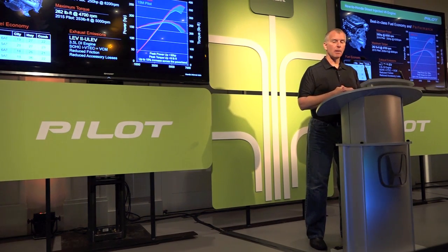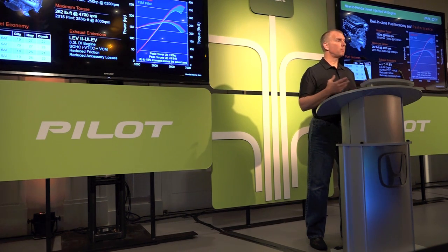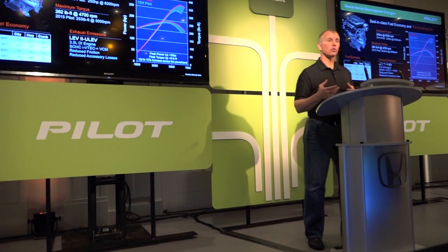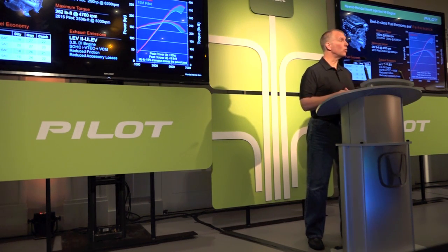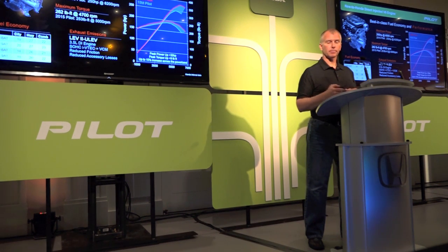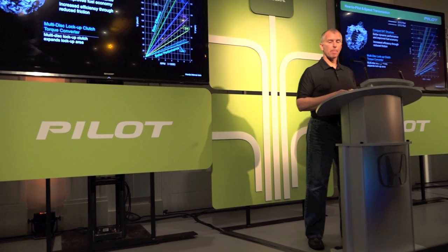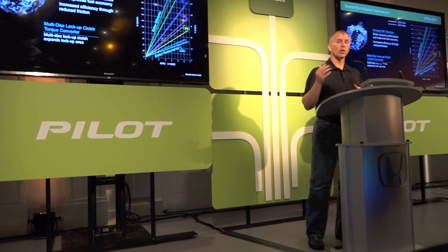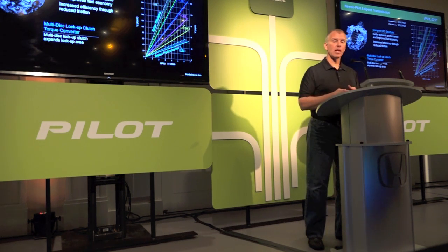Talking a little more about the engine, which is the heart of our powertrain — it is more powerful and more efficient. Its peak power numbers are up 30 horsepower to 280, and up nine foot-pounds of torque to 262. And that's more torque, better torque, across the whole RPM range.